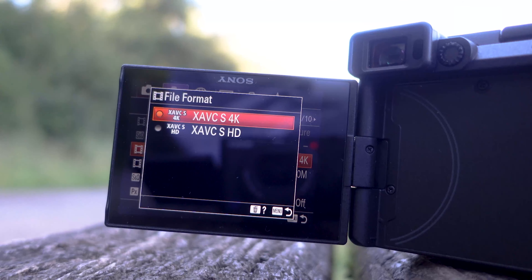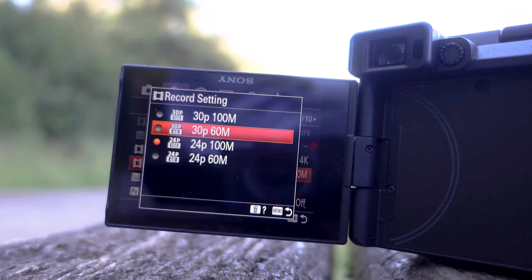The C stands for compact. What Sony have managed to do is fit the contents of an A7III into the body of an A6600. This makes it so much more convenient because I can lug it around and I don't feel like a camel on a pilgrimage — it's way more accessible.